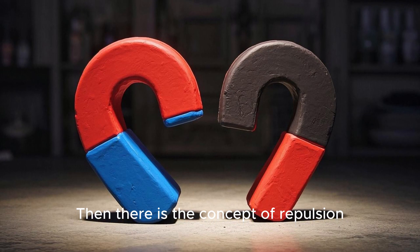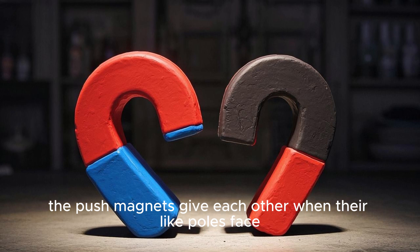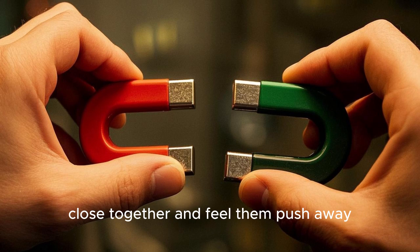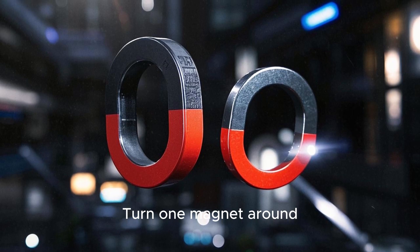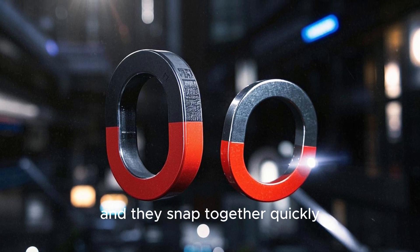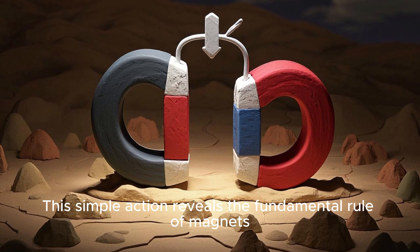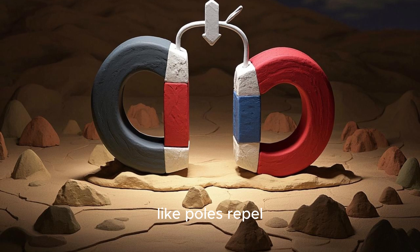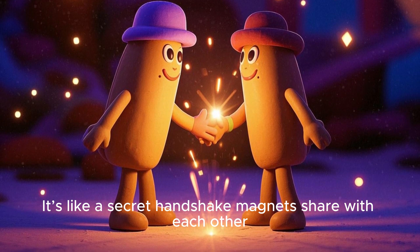Then there is the concept of repulsion — the push magnets give each other when their like poles face. It might be fun to hold two magnets with their north poles close together and feel them push away. Turn one magnet around so the north faces the south pole of the other magnet, and they snap together quickly. This simple action reveals the fundamental rule of magnets: opposite poles attract, like poles repel. It's like a secret handshake magnets share with each other.